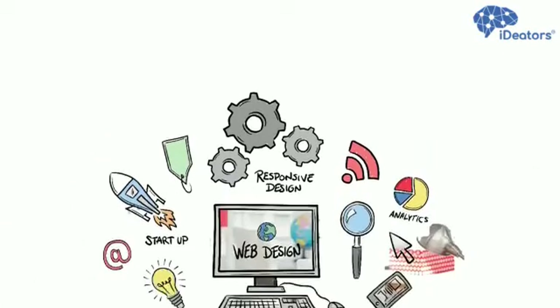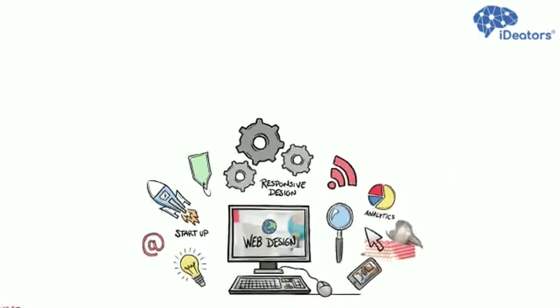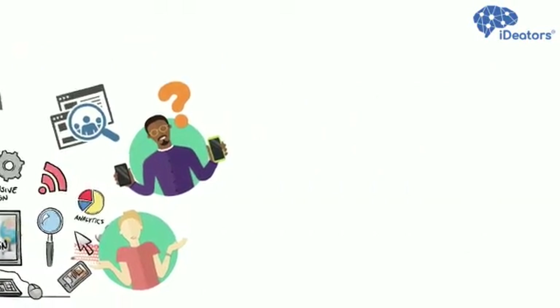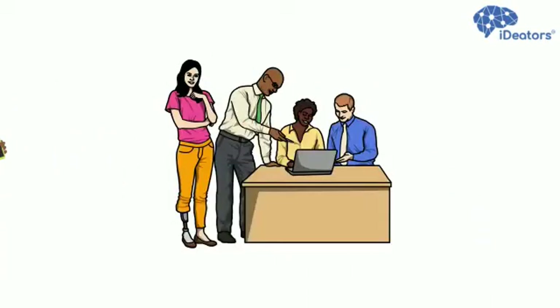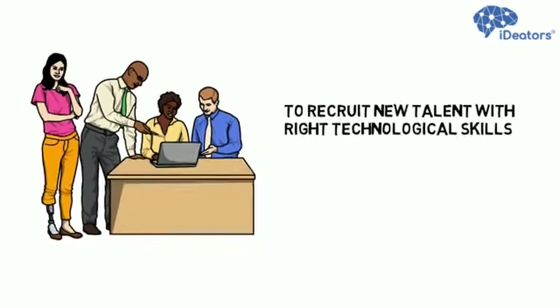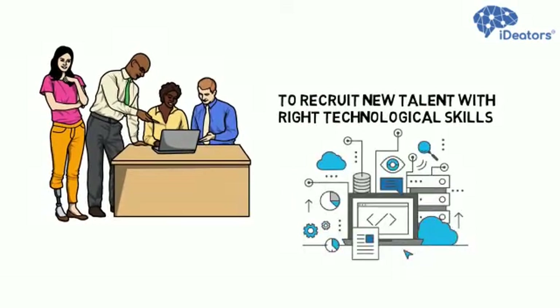The world is rapidly changing thanks to technology, a new generation of employee and employer and customer demands. Companies today are facing a lot of challenges to recruit new talent with the right technological skills, as technology is changing day by day.